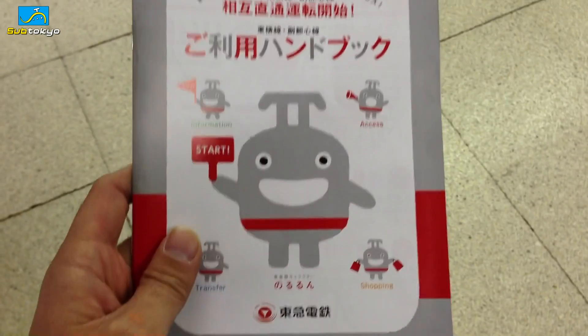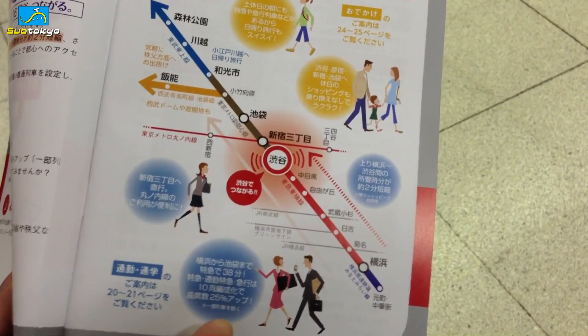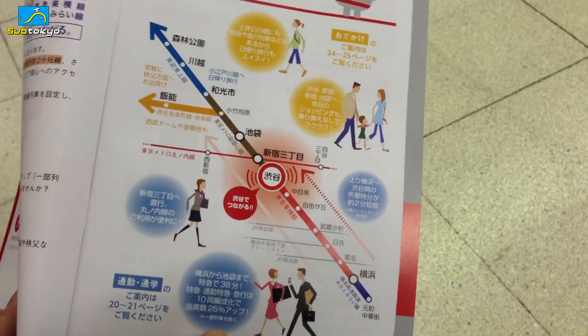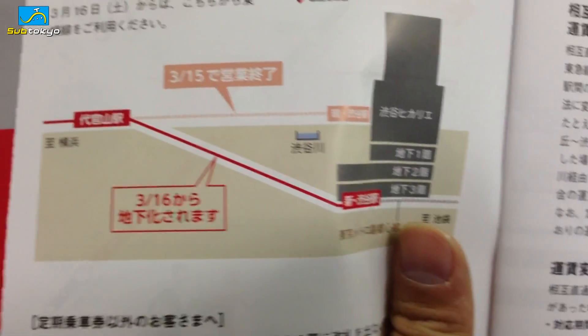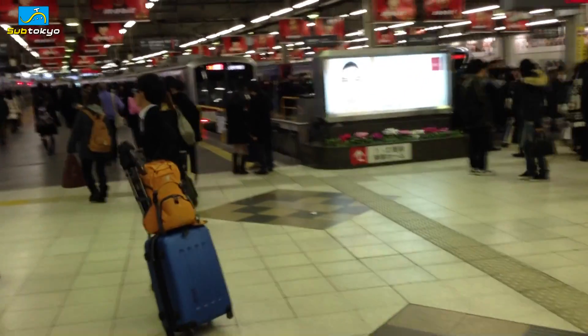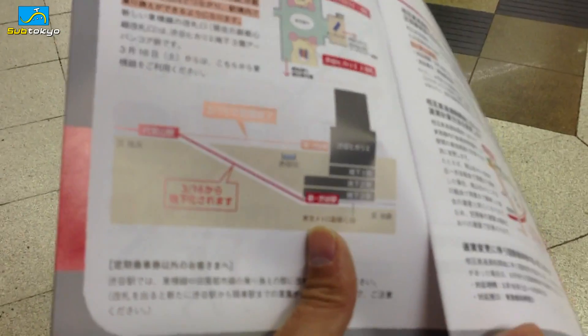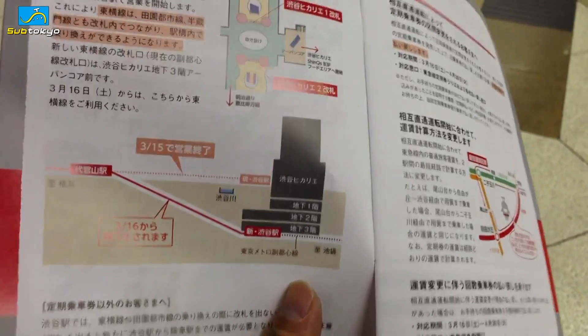Right now they're handing out these user guidebooks for the new line showing what changes are going to be taking place. So here it is. You can see the five different lines now all connected, fusing into one line. And the next page actually shows what's going to happen to this area. As it is right now, these platforms are actually elevated and above ground. As you can see, the red line is now going to be going underground from March 16th, joining the other lines that it's going to be connected to. There's other information in this book — pretty handy.